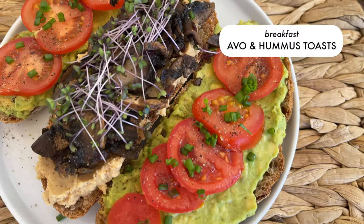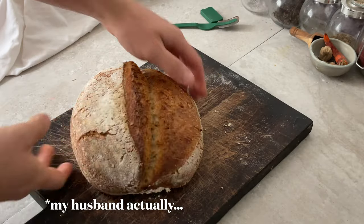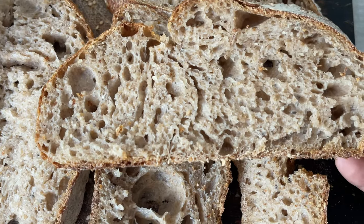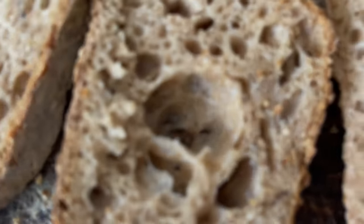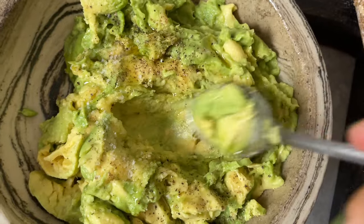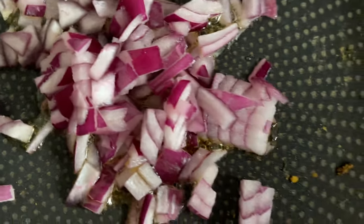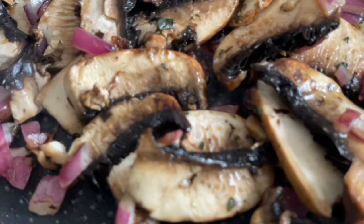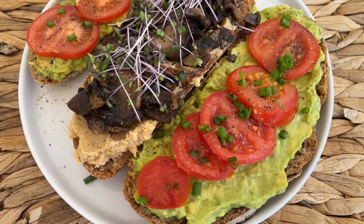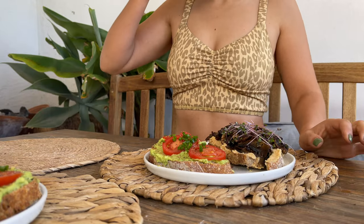Classic breakfast situation — avocado and hummus toast with mushrooms. We've just made some sourdough bread, a whole grain one with chia seeds, sesame seeds, and hemp seeds — a healthier option. I'm also making some guac to top the toast. For the mushrooms, chop up some red onion and fry it until caramelized, then add chopped mushrooms, dried oregano, salt, and black pepper. Mushrooms are so good for you — they're high in vitamin D and really good for your gut health. You can find these recipes on the Greenie app.